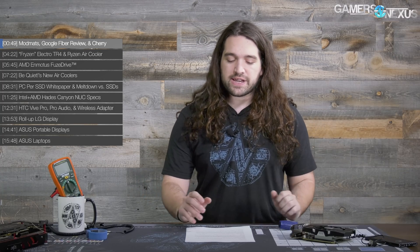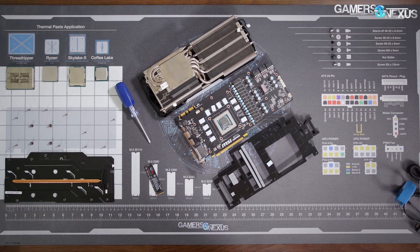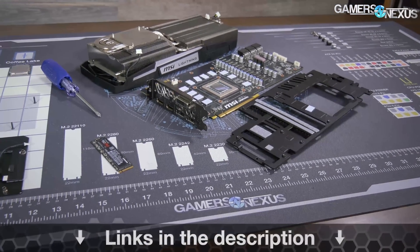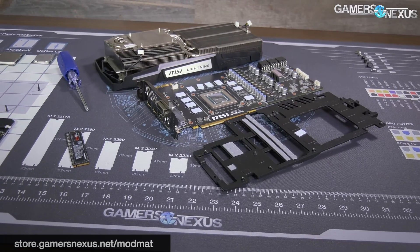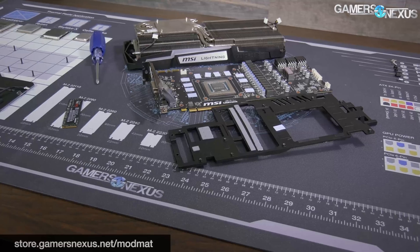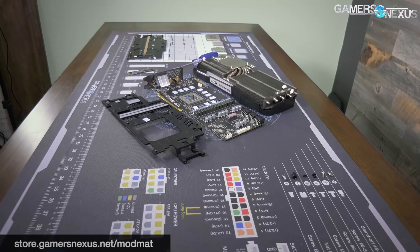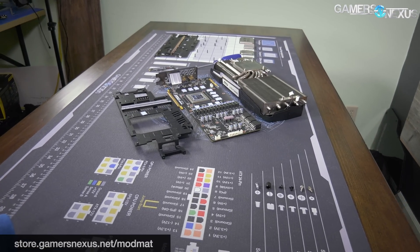Starting with some quick site news: for those of you who have ordered the GN mod mat — the anti-static mod mat — or are planning to pre-order one, the pre-orders should start shipping pretty soon. We have them on the way to us, that'll be about 10 to 12 days from filming, and then they'll leave from us immediately and go out to all of you.